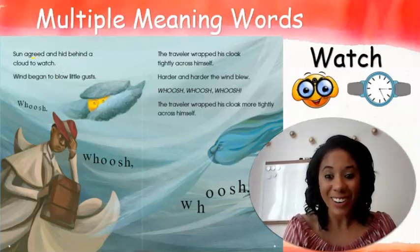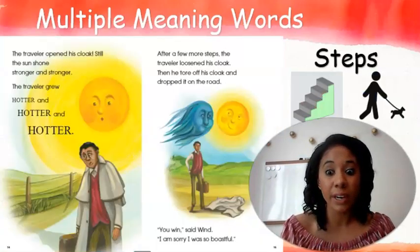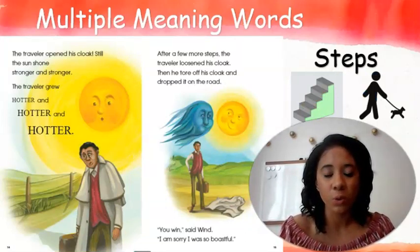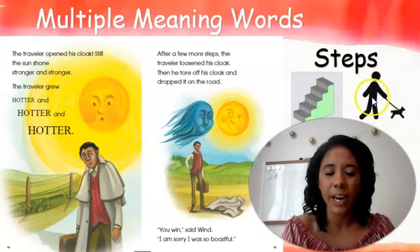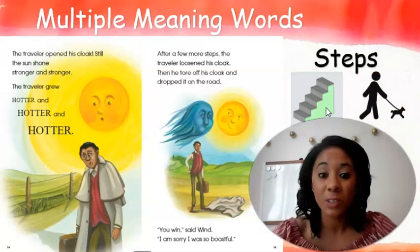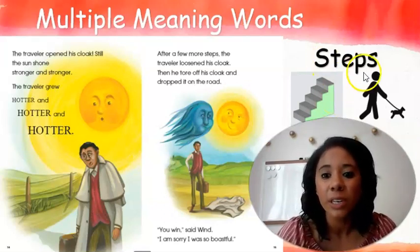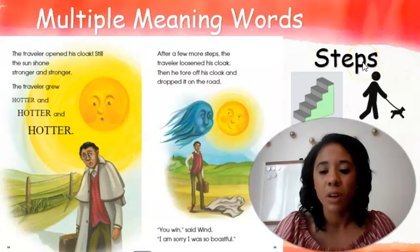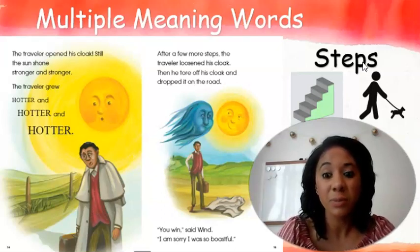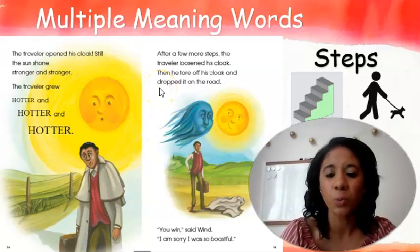Are you all ready to hear it? Okay, let's take a look. I found another word in our story that has two meanings, and your job is going to be to figure out what those two meanings are. I put a couple of pictures up here to help you out. I'm going to read the story to you so that you can figure out what you're looking for. You're going to be looking at the word steps. That word steps means more than one thing, so think about what those two meanings could be.